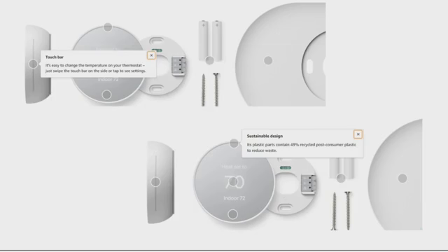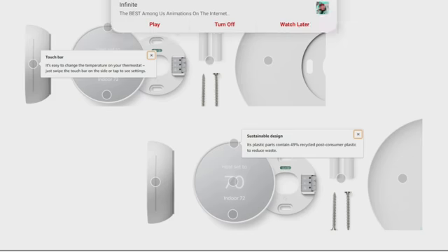Touch bar — it's easy to change the temperature on your thermostat. You can just swipe the touch bar on the side or tap to see the settings. It also has a sustainable design so the plastic parts contain 49% recycled post-consumer plastic to help reduce waste.